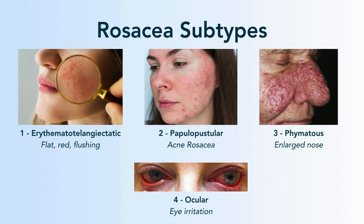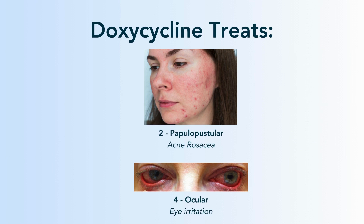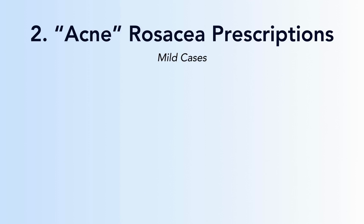So for doxycycline, this treats types 2 and 4 — the acne type of rosacea and the ocular type of rosacea. If you have acne rosacea, doxycycline is not necessarily our first go-to. If you have a more mild case of acne rosacea, we start with topicals first.